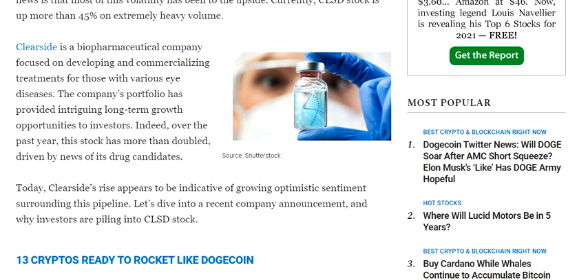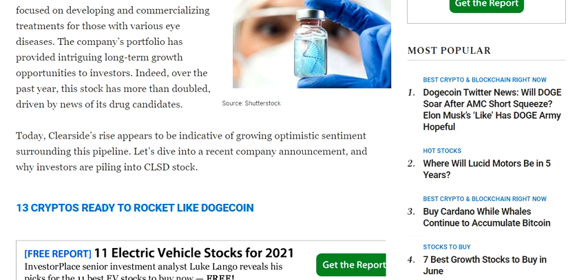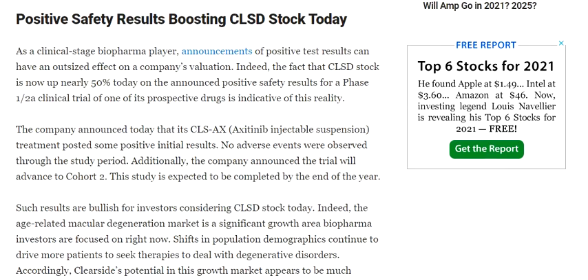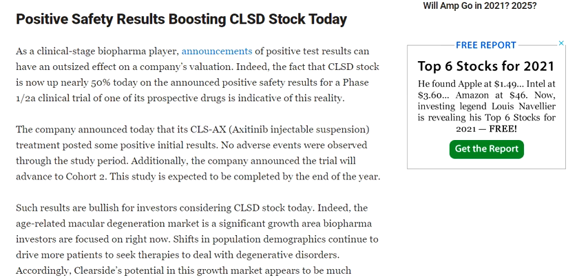The press release is about the recent announcement and why investors are piling into CLSD stock. Announcement of positive test results can have an outsized effect on a company's valuation. The fact that CLSD stock is nearly up by 50% today on the announcement of positive safety results for a Phase 1/2 clinical trial of one of its prospective drugs is indicative of this reality.